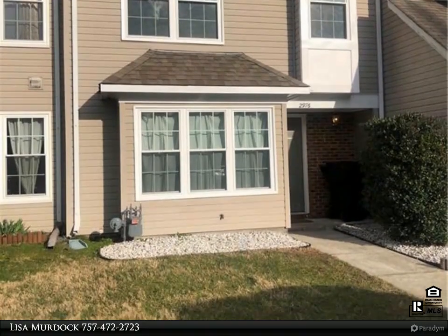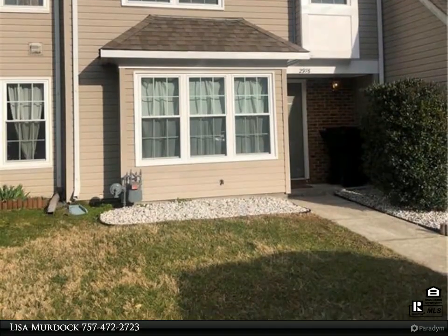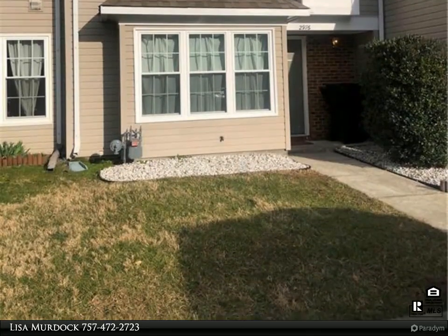Spacious primary suite with vaulted ceiling, washer and dryer, eat-in kitchen with granite counters, center island, and stainless steel appliances.